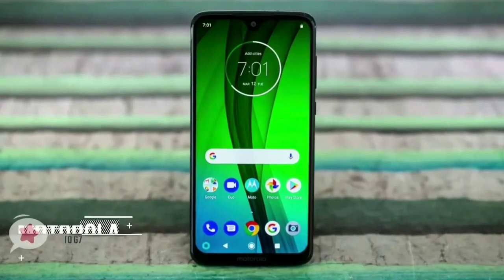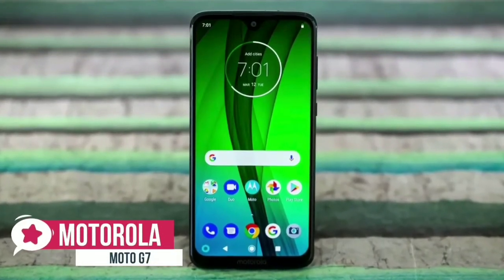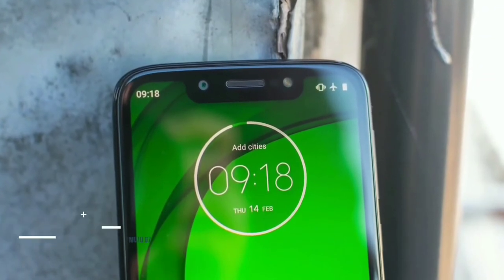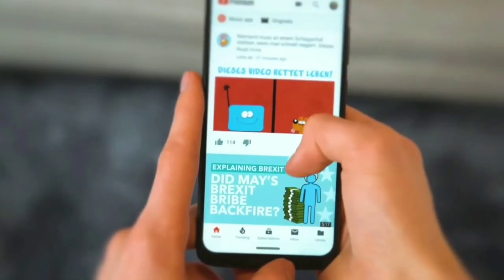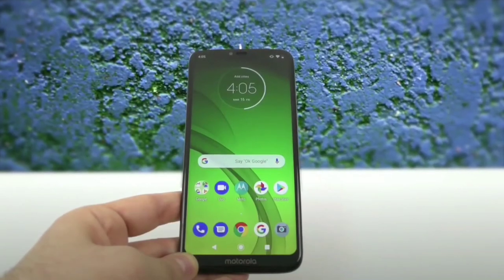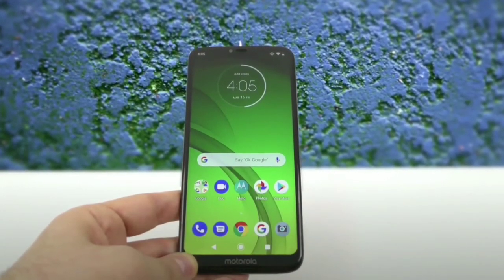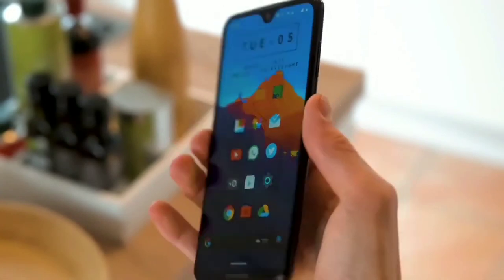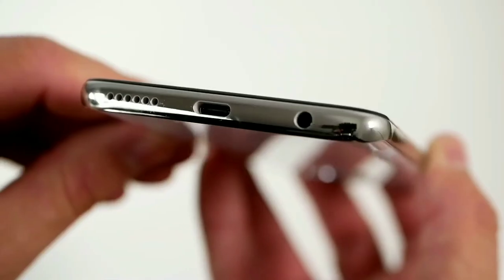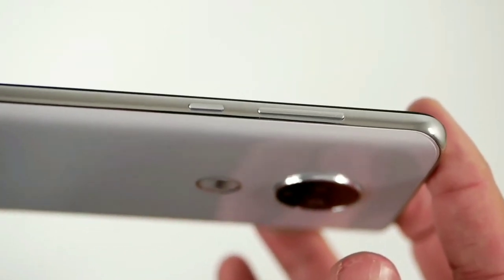At number one is the Moto G7. Motorola's latest lineup of budget-conscious Android phones includes the Moto G7, and it's every bit what we've come to expect from a Motorola phone — a high-end experience for a fraction of the price. Design-wise, the premium look and feel of the phone is something normally reserved for Samsung or Apple's flagship lineup, which cost three times that of the Moto G7. The back is curved at the edges, making it easy to get a comfortable grip on a device that boasts a 6.2-inch display.